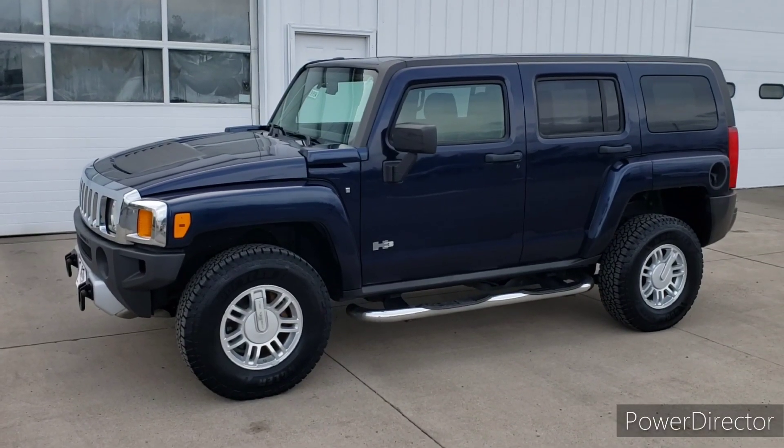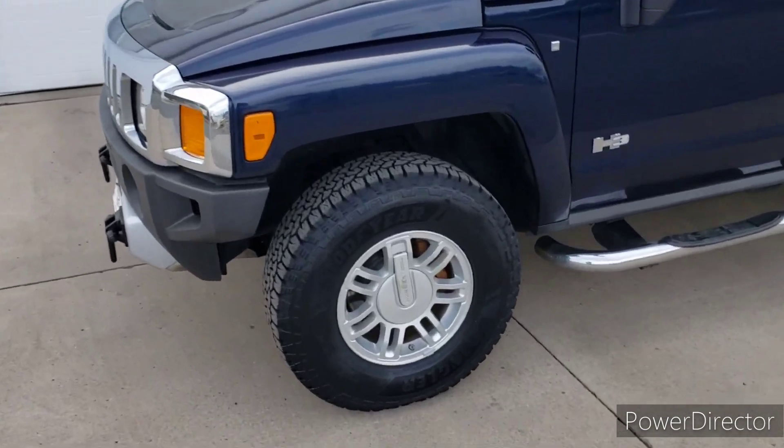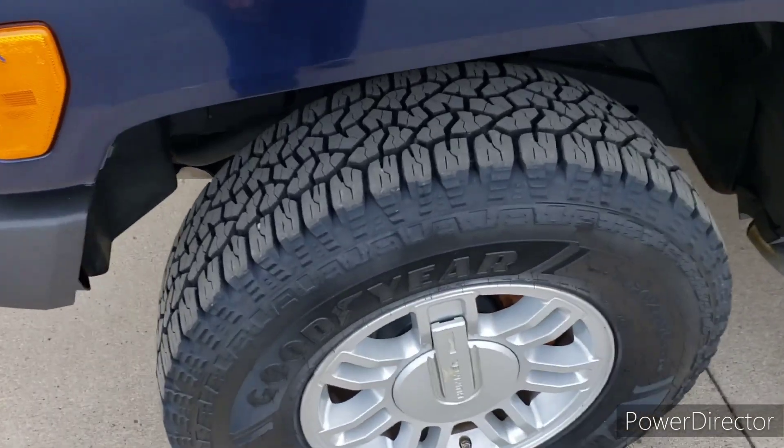Hello everybody. This is Jason here at Johnson Motors in New Richmond, Wisconsin. I wanted to take a minute today to show you this 2008 Hummer H3.